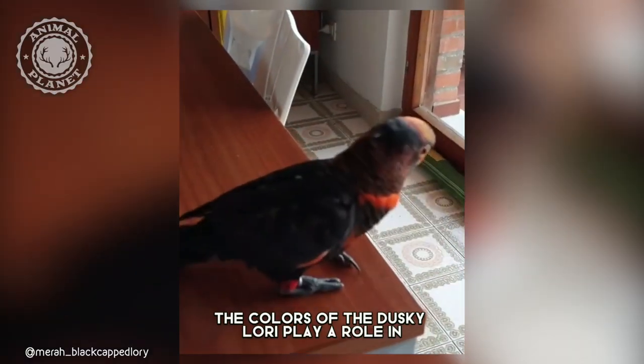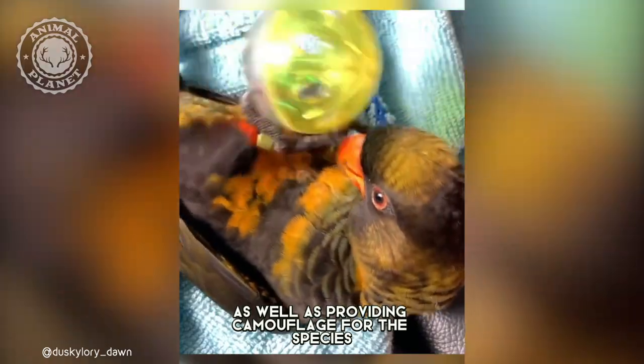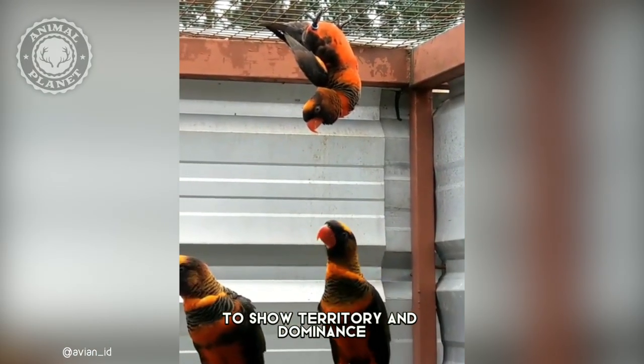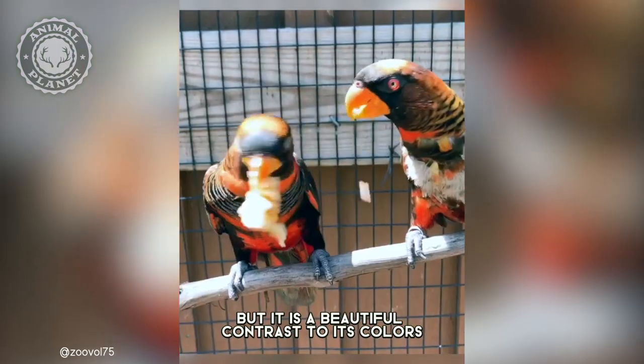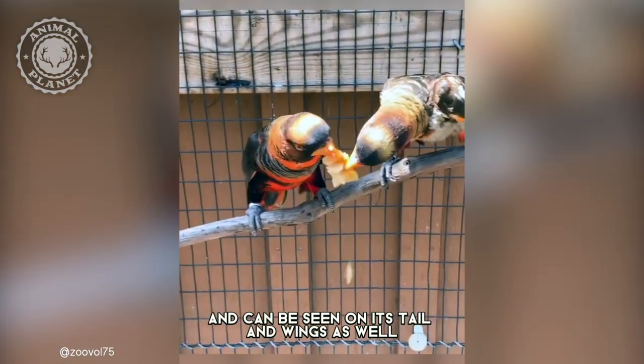The colors of the dusky lori play a role in sexual selection, as well as providing camouflage for the species, and can be used as a signal to show territory and dominance. Their colors can be blue, red, yellow, and orange. These colors only appear in certain places on the lori, but it is a beautiful contrast and can be seen on its tail and wings as well.